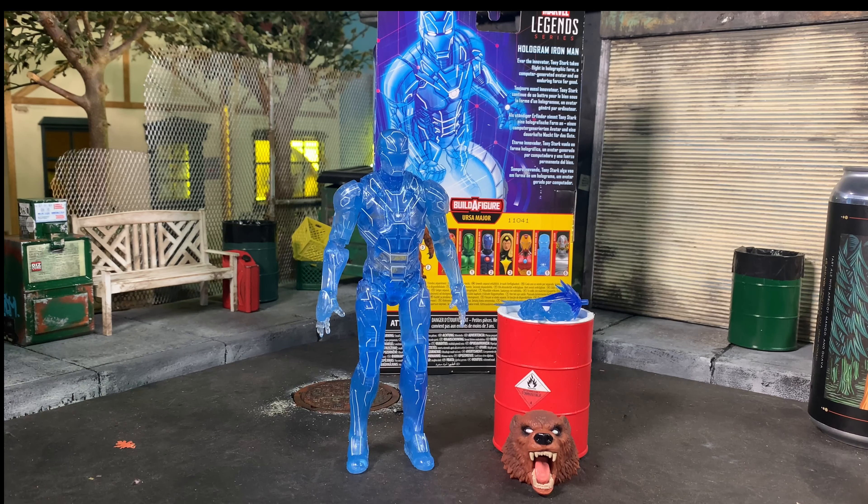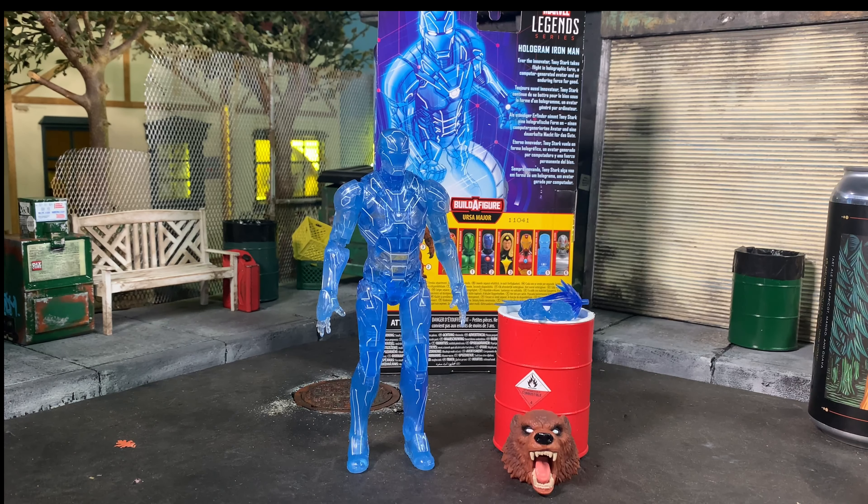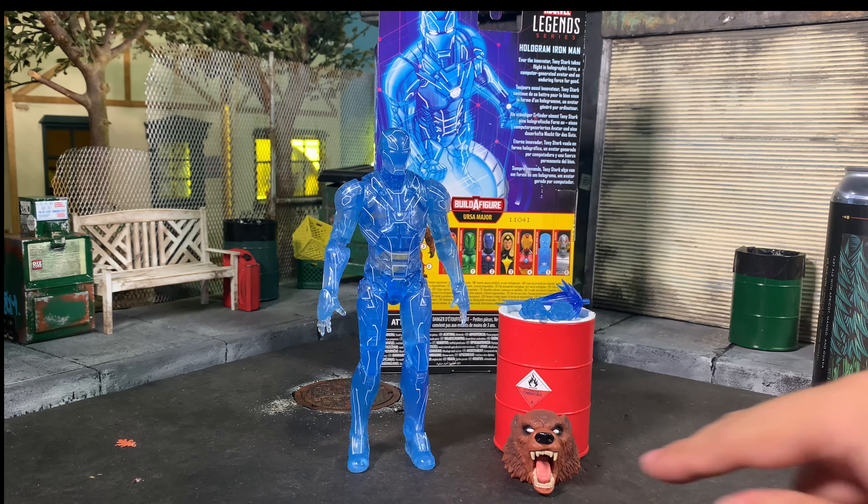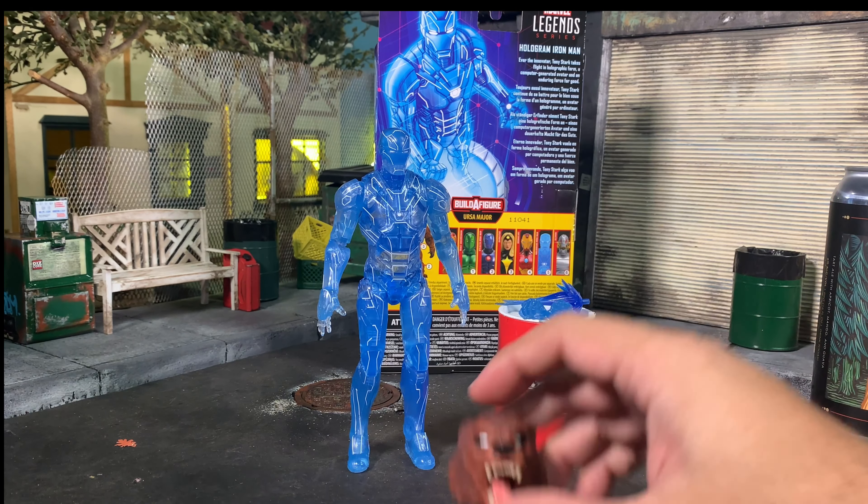First up is Hologram Iron Man — admittedly not my favorite, not the one I was most excited about in the wave. If you know which armor this is based on, please educate me in the comments. I just don't care, but I want to learn. Hologram Iron Man — ever the innovator, Tony Stark takes flight in holographic form, a computer-generated avatar, and an enduring force of good. My only worry is clear translucent plastic tends to age poorly, so we'll see how this holds up. This Hologram Iron Man does come with the Ursa Major head, which we'll see at the end of the video.